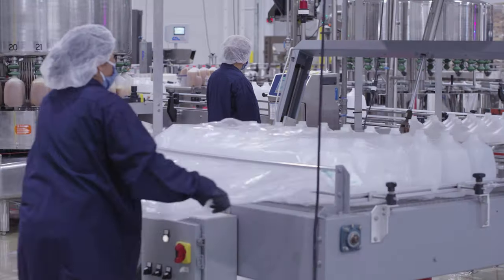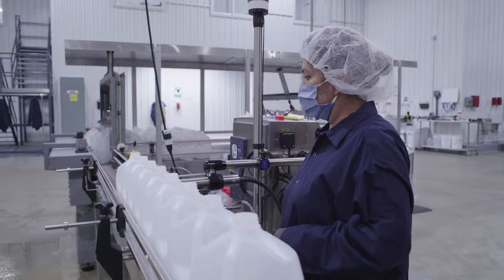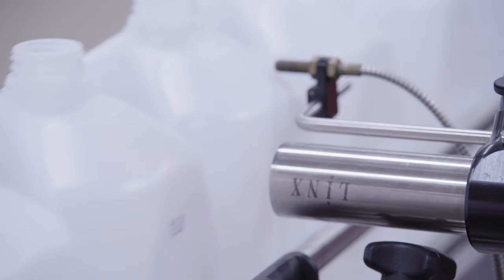The cider is now ready to be bottled. Empty gallon and half gallon bottles are quickly removed from packaging and sent to be filled with River Ridge cider. An inkjet printer sprays the best-if-used-by date on the bottle.